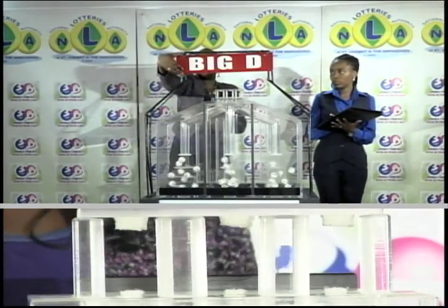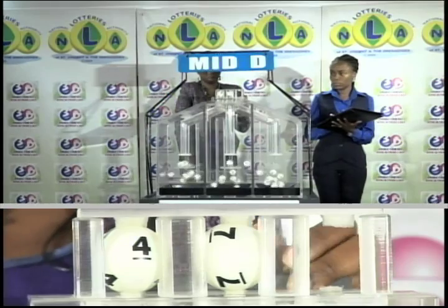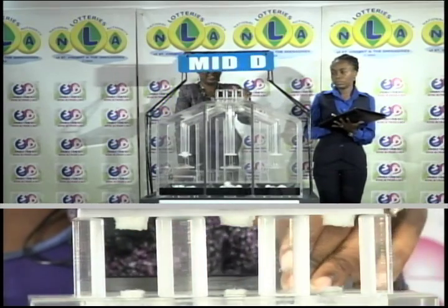The next draw is for the Mid D winning number. First draw is 4, second is 7, third is 9. 4, 7, and 9 is the Mid D winning number.